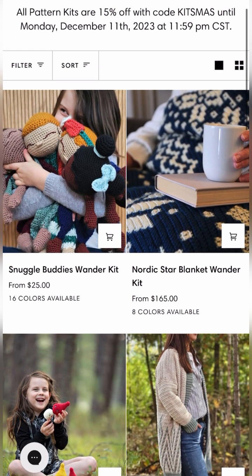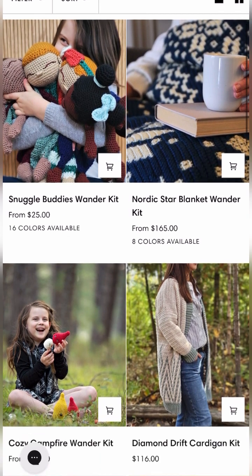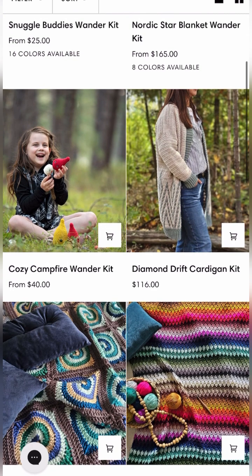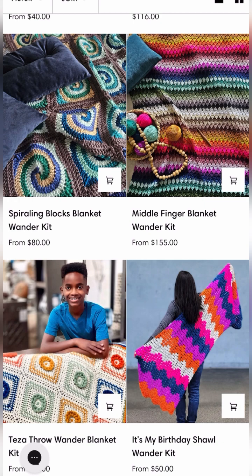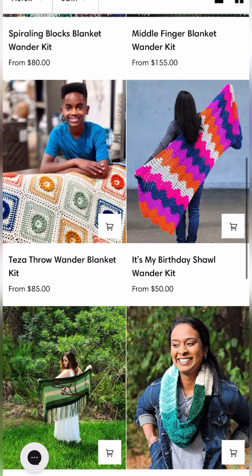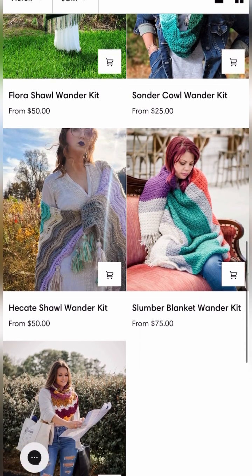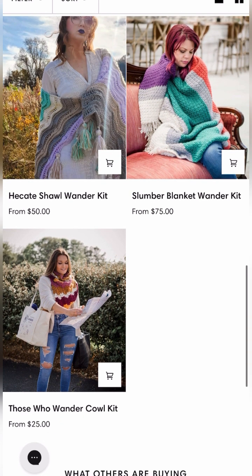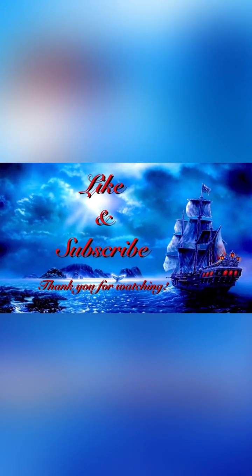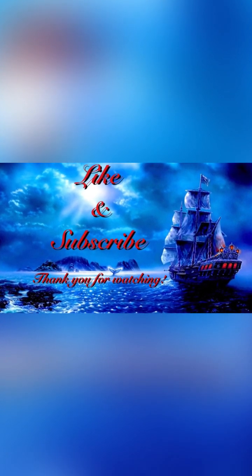The sale runs until Monday the 11th at 11:59 PM Central Standard Time. They have gorgeous kits — the best time to buy is during a sale or with a discount code because they are pricey but beautiful. You can use it on the Tezza Throw with Jonah's Hands and many other great designers. There's also a Lorraine pattern available. Thank you for watching and remember to live each day as if it were your last.